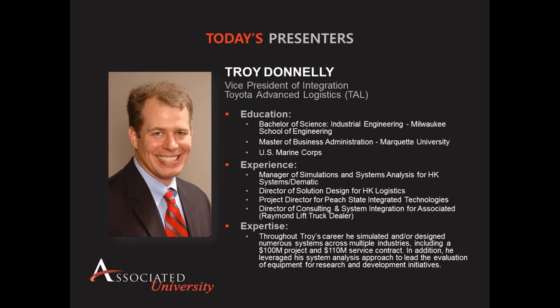For today's webinar, we are honored to have Troy Donnelly, who currently serves as Vice President of Integration for Toyota Advanced Logistics. Prior to joining Toyota Advanced Logistics, Troy served as Director of Solution Design for HK Logistics, Project Director for Peach State Integrated Technologies, and the Director of Consulting and Systems Integration for Associated. Troy earned a Bachelor's of Science degree in Industrial Engineering from the Milwaukee School of Engineering and a Master of Business Administration degree from Marquette University.